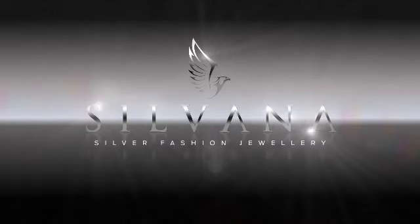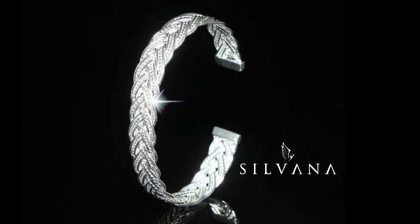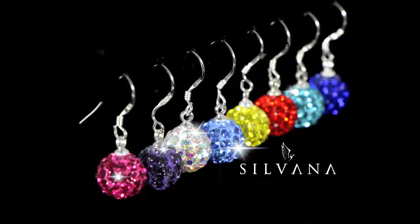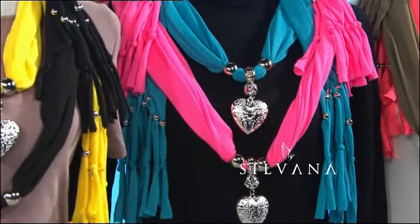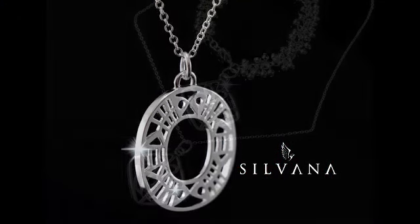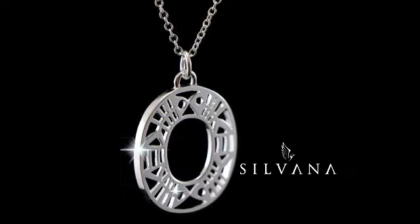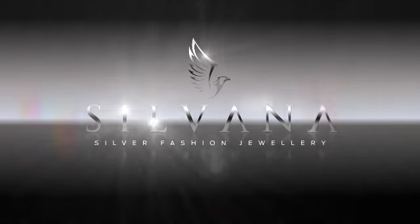On today's show, we are featuring Silvana. Grow your own jewellery wardrobe with gorgeous collections including cuffs, bracelets, pendants, earrings, bangles, jewellery scarves and much more. This is the show to watch — simply stunning fashion jewellery that every woman and girl will adore. Let's go on a journey with the beautiful Silvana fashion jewellery showcase.